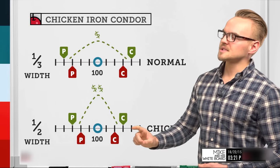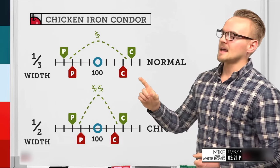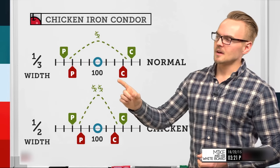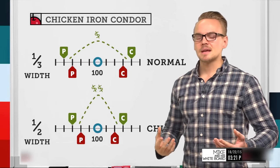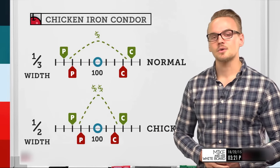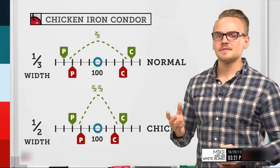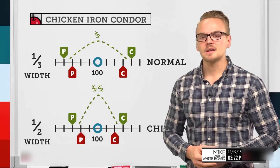With a chicken iron condor, the strikes are brought in closer, increasing the total credit. For a five-point-wide regular iron condor with strikes placed farther out, we might collect around a dollar sixty to a dollar sixty-five, giving about a 70% probability of profit. With a chicken iron condor using the same five-point-wide call spread and five-point-wide put spread, we can collect two dollars and fifty cents — a much higher credit — giving greater profitability if correct.